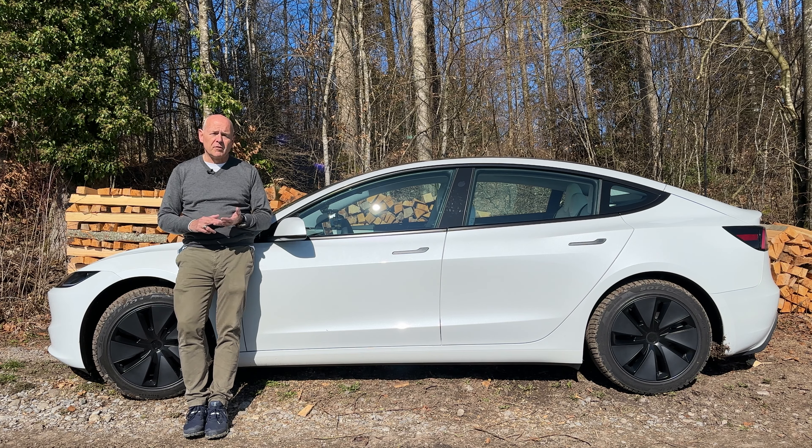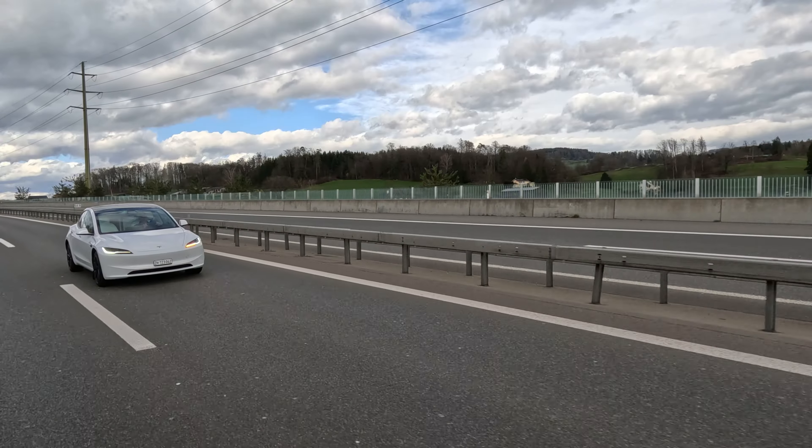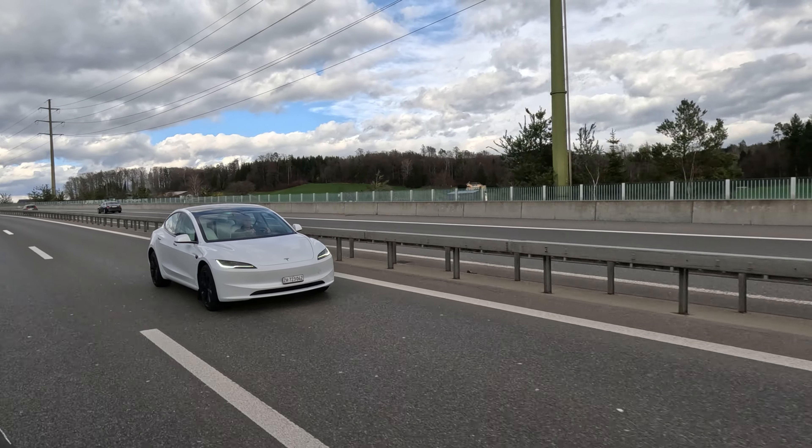You get four-wheel drive, so you can actually use the car in the forest and some other off-road situations. If you often drive in wintertime and you want to go uphill, the four-wheel drive configuration probably is an advantage as well. You get much faster acceleration — there's a big difference. Is it worth 8,000 Swiss francs?